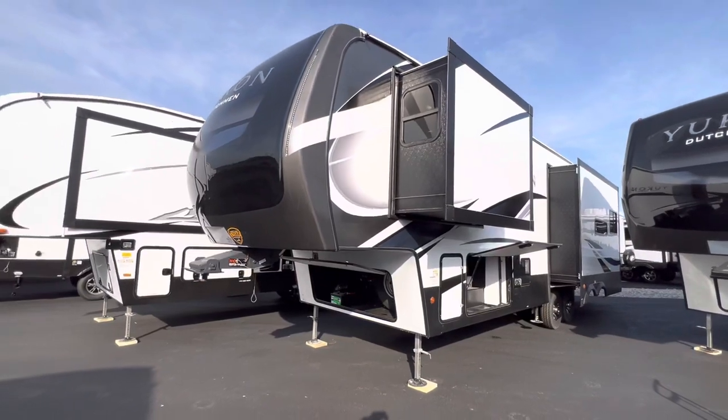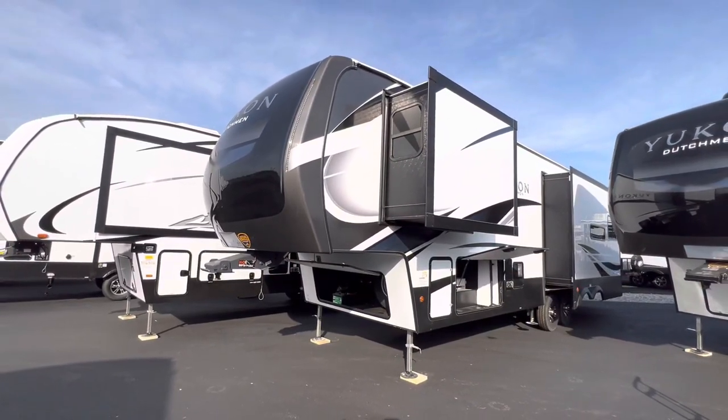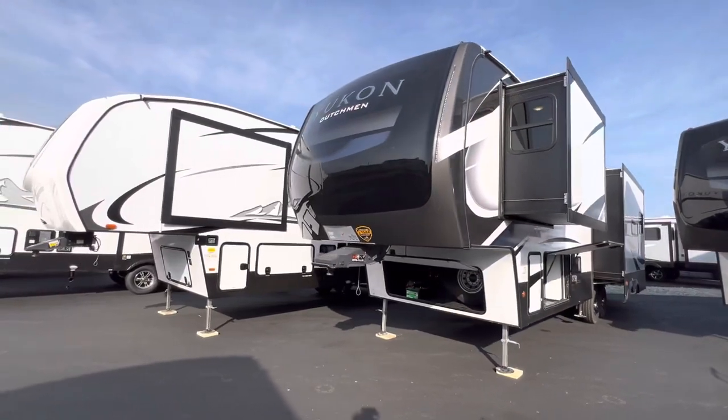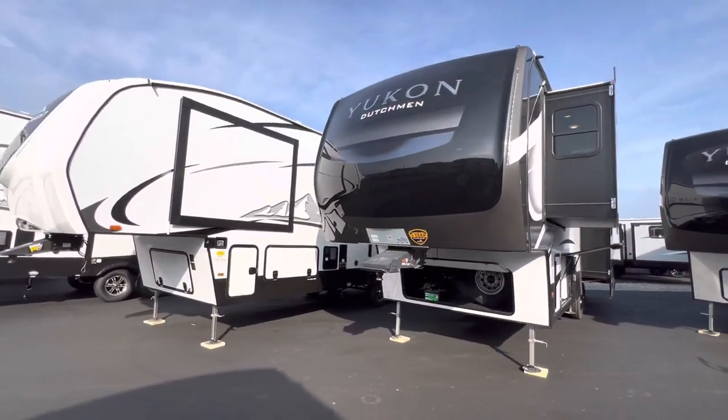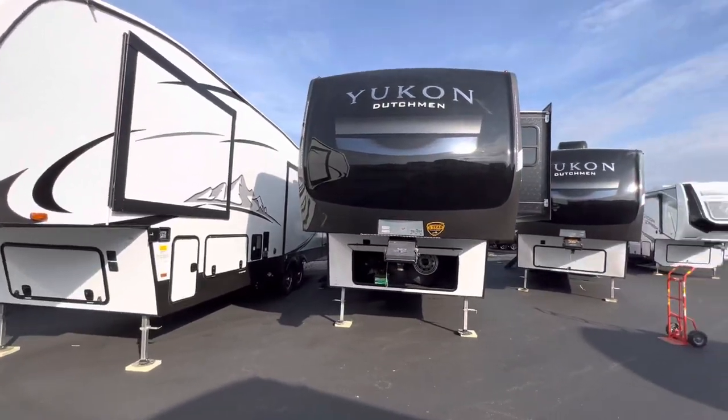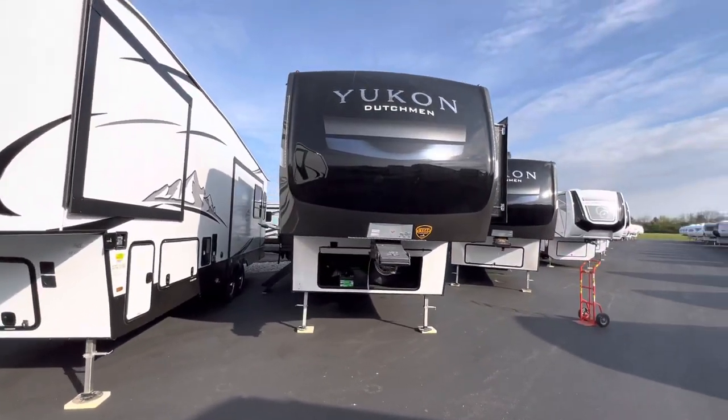My name is Hunter, and this is the 2022 Yukon 320RL. I hope you guys enjoyed the tour. If you guys made it this far, hit that like and subscribe, drop a comment and say hi — I would love to hear from you. I hope you guys have a wonderful day. See ya.